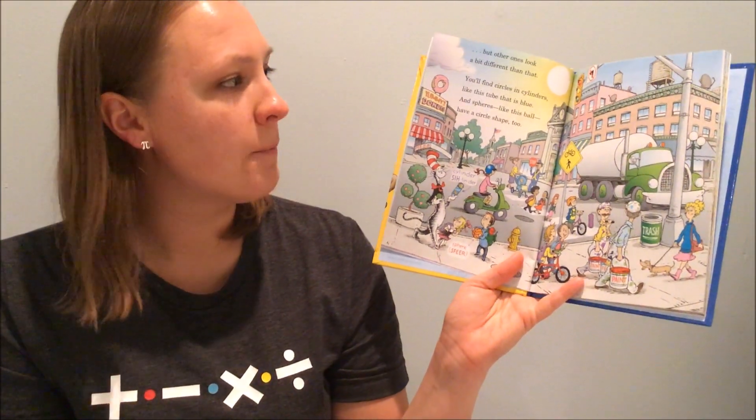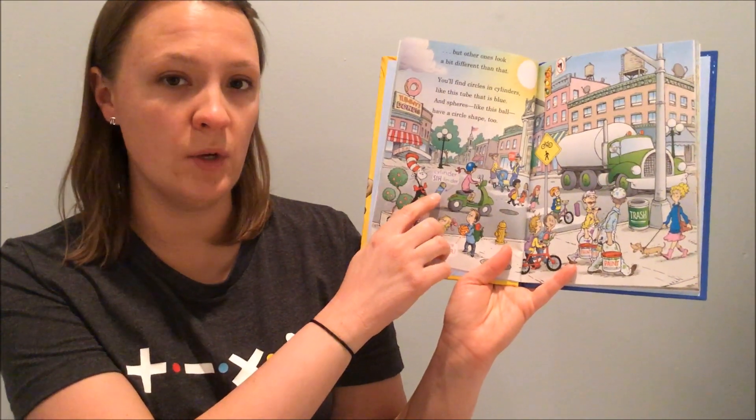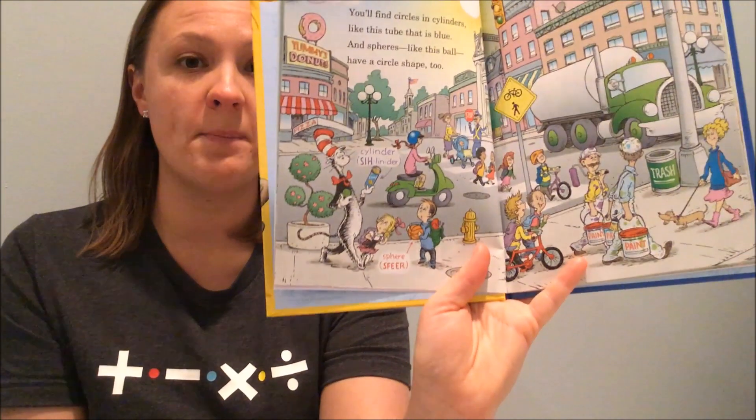Some circles we see look pretty flat, but other ones look a bit different than that. You'll find circles in cylinders, like this tube that is blue, and spheres, like this ball, have a circle shape, too.